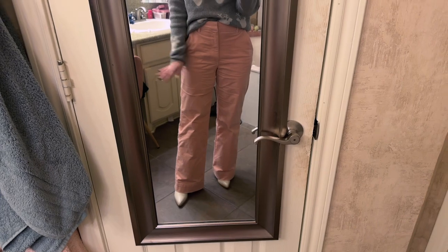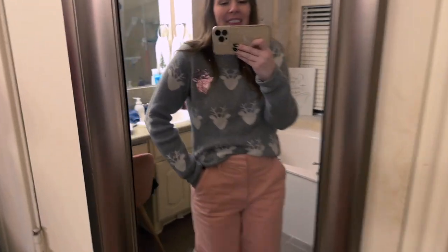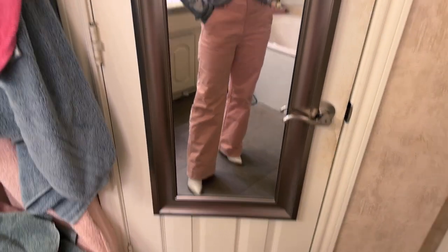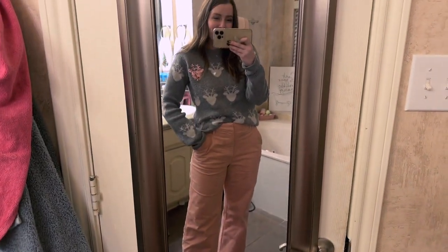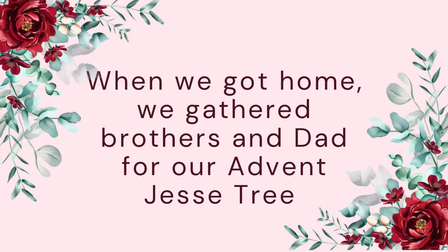This is what I wore to the Nutcracker tonight. I wore these pants I shared with you guys a while back, this little reindeer sweater, and my Marc Fisher boots. Lucy wore her little velvet dress. It was so much fun!